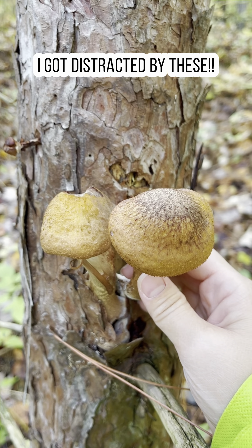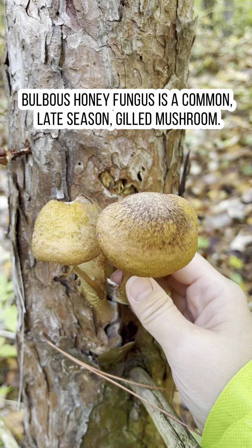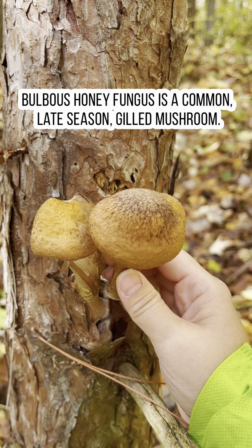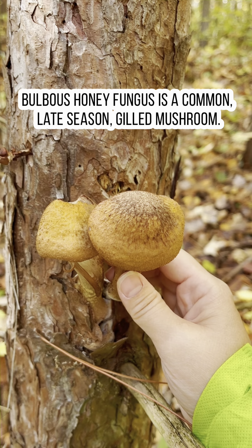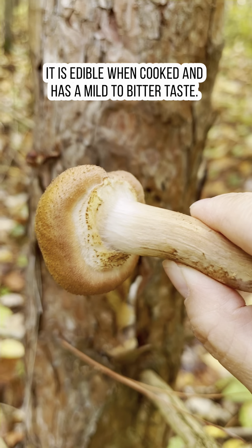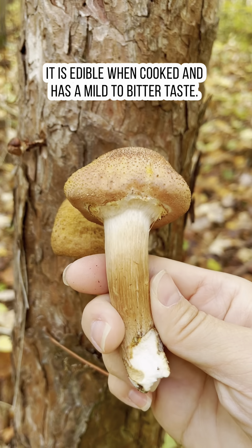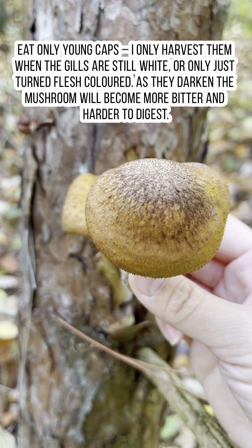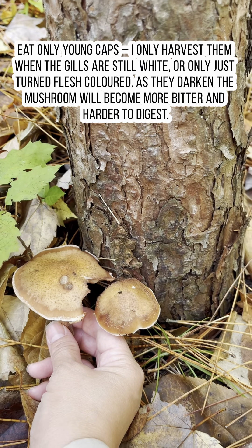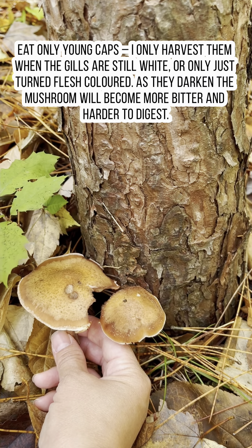Today my goal was to find some elm oysters and I stumbled upon these ginormous honey mushrooms. I know honey mushrooms grow pretty big, but I was so surprised to see them this big on a tree. Normally honey mushrooms grow in a big bundle, but this is quite big for a honey mushroom. It's October and I keep finding these ginormous honey mushrooms — I just happened to stumble upon them.